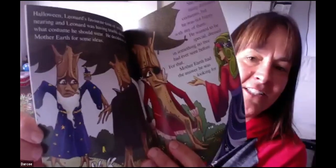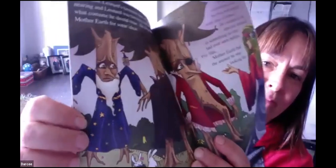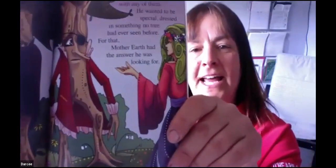Halloween, Leonard's favorite time of year, was nearing and Leonard was having trouble deciding what costume to wear. He decided to ask Mother Earth for suggestions. She said: 'Why don't you become a wizard?' 'A wizard? Nah, I don't want to be a wizard.' 'What about Dracula?' 'No, I don't want to be Dracula.' 'A pirate?' 'Nope, I don't want to be a pirate.' Then she had an idea.